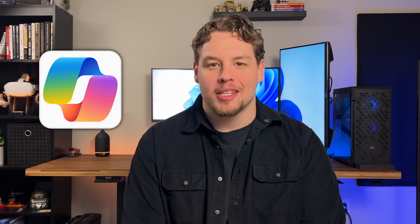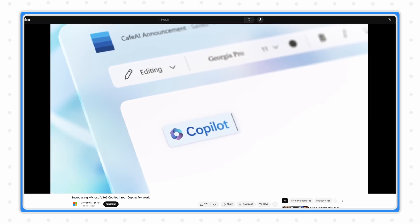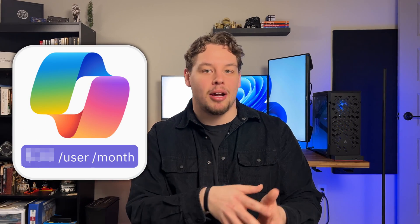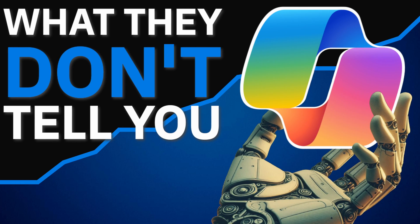Copilot is largely regarded as the most powerful productivity tool on the planet, but is it? I have been using different Copilot capabilities for the last six months and here's the truth: Copilot is expensive for individuals and for organizations. And when I say expensive, I'm talking about more than just the price tag, because there are other factors you need to be aware of when using Copilot that they don't tell you. I'm talking about the unforeseeable costs you're going to experience when using Copilot.